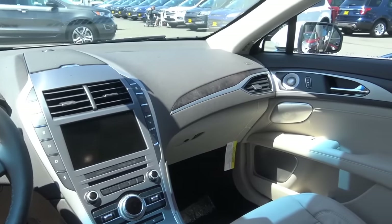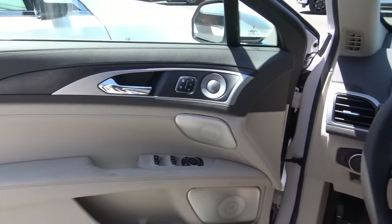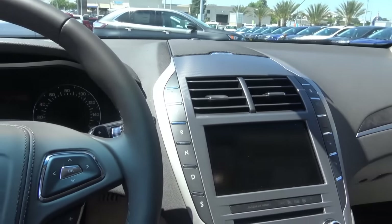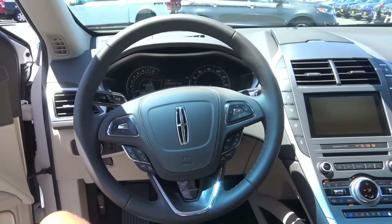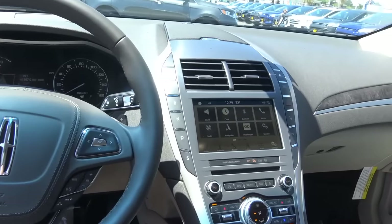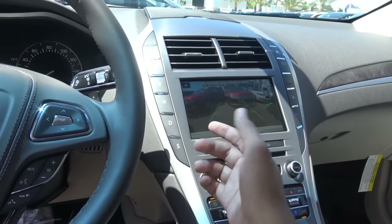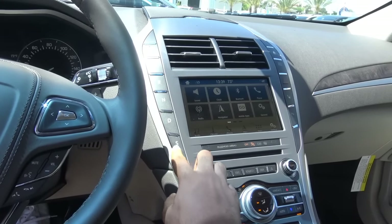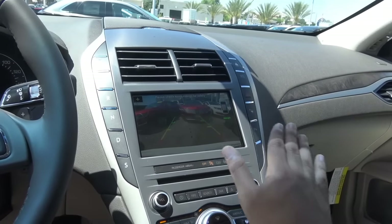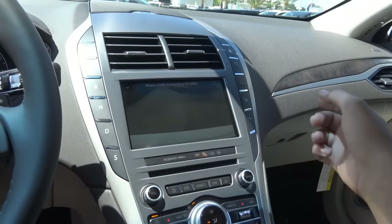Stepping inside the MKZ, it's a beautiful interior design — very luxurious, what you would expect out of the Lincoln brand. You have push-button ignition; just put your foot on the brake and hit the button to start. There's a full leather-wrapped steering wheel. Coming to the transmission, we have a six-speed automatic with a push-button gear selector. There's also a sport mode where you can shift manually via the paddle shifters. When you put the vehicle into reverse, this displays the rearview camera with guidance lines and trajectory. There are also rear parking sensors, and you can zoom in on the rearview camera by pressing that button.